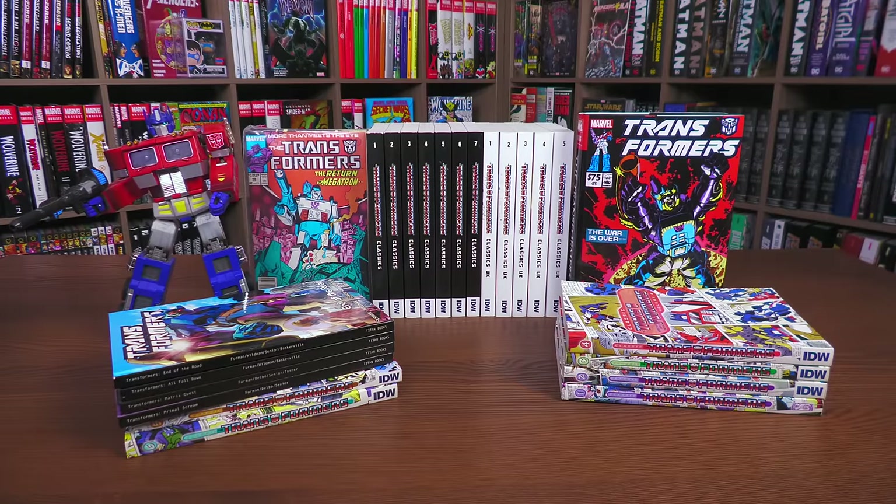This reading order will be split into three parts: part one being the Marvel years from 1984 to 1992, part two will be the odds and ends — things not really in continuity, whether Marvel or IDW — and part three will be the IDW phase. If you want written documentation of all this, that's on our Patreon. There's a link in the description, and thank you so much again to our patrons.